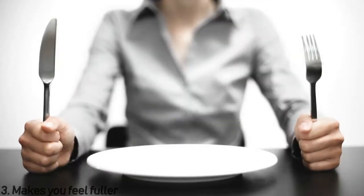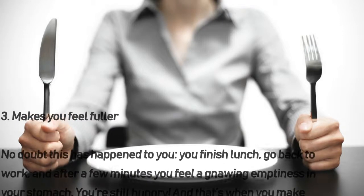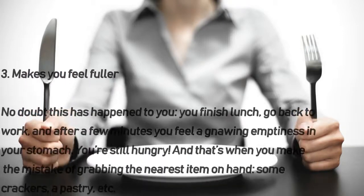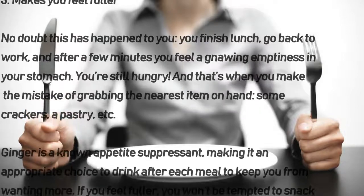Number three: makes you feel fuller. No doubt this has happened to you — you finish lunch, go back to work, and after a few minutes you feel a gnawing emptiness in your stomach. You're still hungry, and that's when you make the mistake of grabbing the nearest item on hand: some crackers, a pastry, etc.